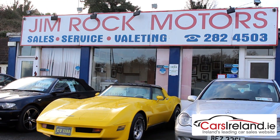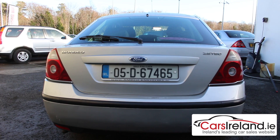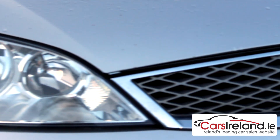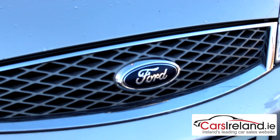Today I'm at Jimrock Motors in Lachlanstown in Dublin to show you around what's strictly speaking a second generation Mondeo, but is more often referred to as a Mark III thanks to a facelift during the previous generation. This is the model that was sold in Ireland between 2000 and 2007.